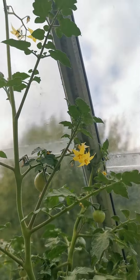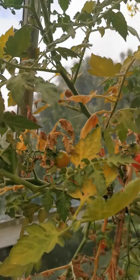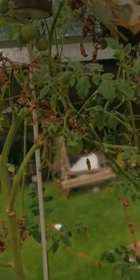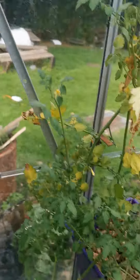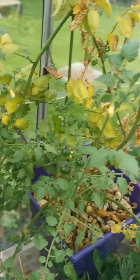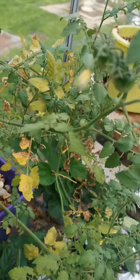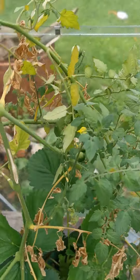They're all climbing up the roof. I've tied them down and stuff but they're climbing up the roof, which is pretty cool. They're getting really big and still flowering. I suppose because they're in a greenhouse it doesn't matter that it's getting colder, but I am no expert whatsoever — I have no idea.